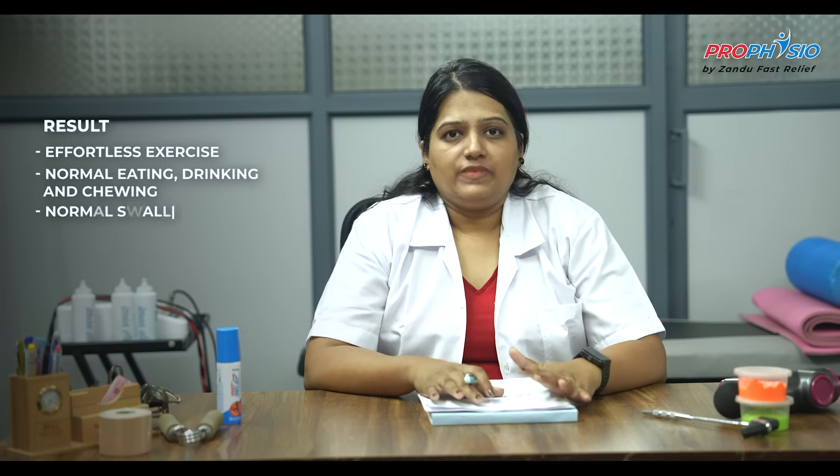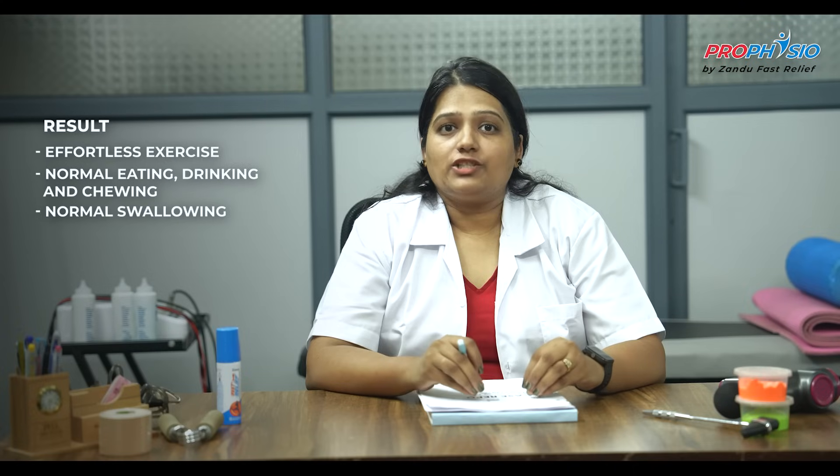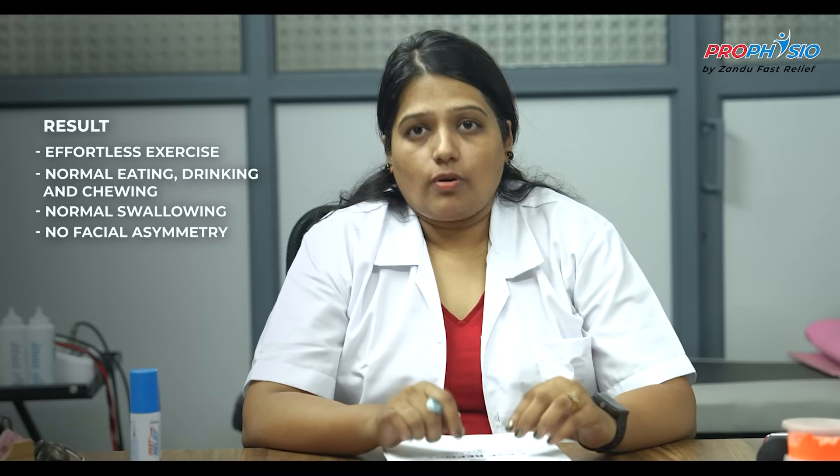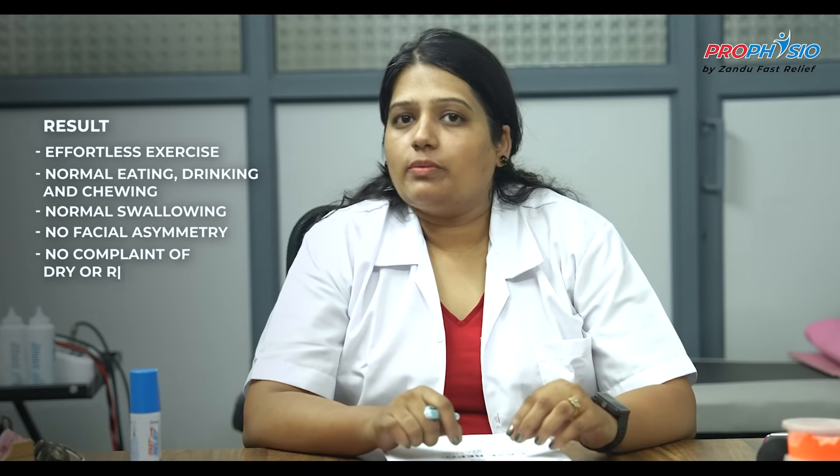The patient performed these exercises for three months and followed all home protocol exercises as well. By the end of three months, he could perform all exercises without difficulty. He could eat, drink, and chew normally. His swallowing was normal and his facial expressions had returned to normal. There was no facial asymmetry or drooling observed. He could properly close his eyes with no complaints of dry or red eyes, and could blow whistles and inflate his cheeks well. A follow-up after three months with the physiotherapist was advised, along with regular follow-ups with the ophthalmologist and concerned medical doctors.